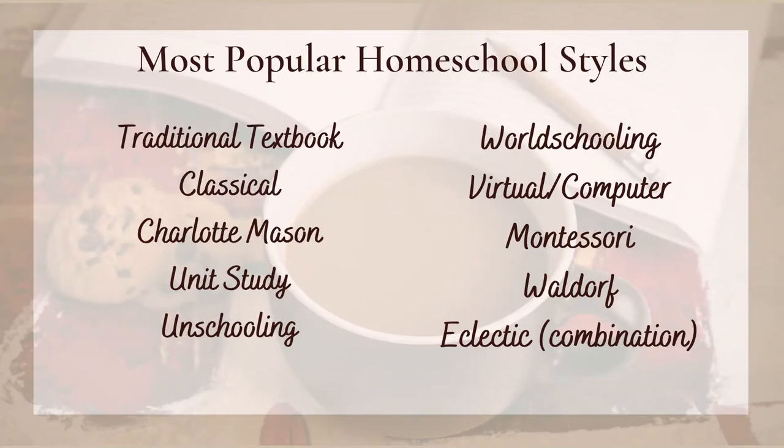It's an investment to get curriculum. So let's move on to talk about homeschool styles — the different ways that people homeschool — because there are many different approaches and educational philosophies that people choose, and that would affect what kind of curriculum you would get or how you would use it.